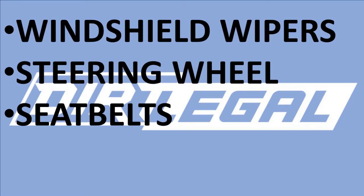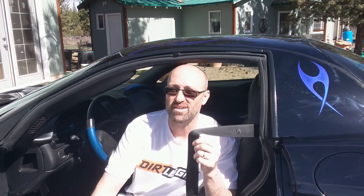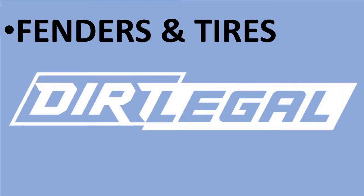Concerning seatbelts, you're probably not getting around this requirement no matter what. The attachment points may depend on the style of the vehicle and the year model, so check your local regulations because they can be a sticky area to navigate. Another item is brakes. Obviously you want the vehicle to be able to stop, but having a parking brake may be optional. Check to make sure how many brakes are needed and what type are needed for your vehicle.